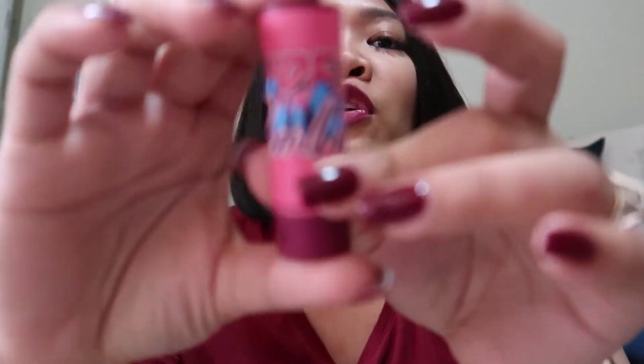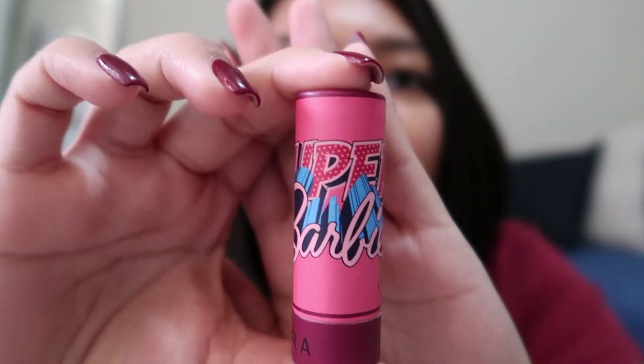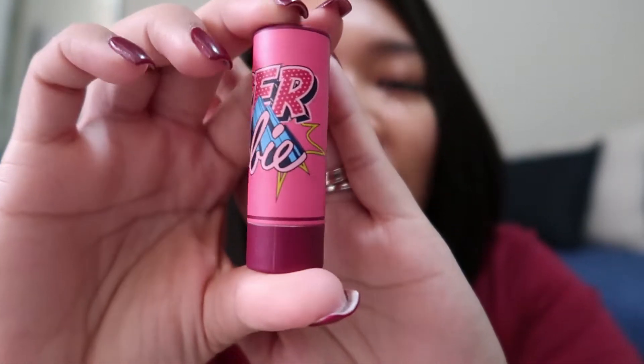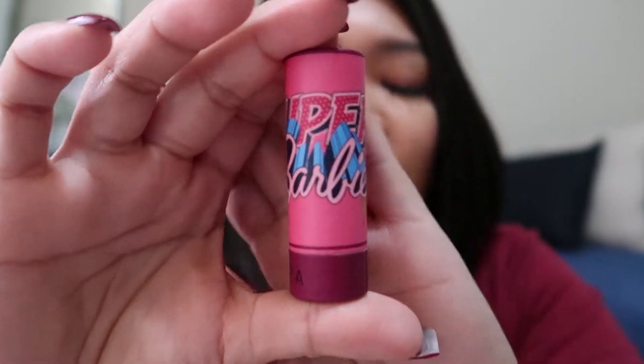Next product that I have is a lipstick — it's Sephora brand. And you know what I like about this? The packaging. Barbie! You know, 90s kids, always a sucker for Barbie. So this one is what they call Sephora Collection Lip Stories and Barbie Collaboration. I picked the color.